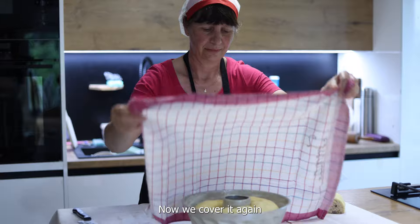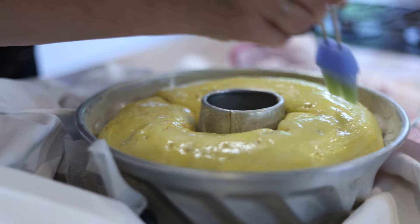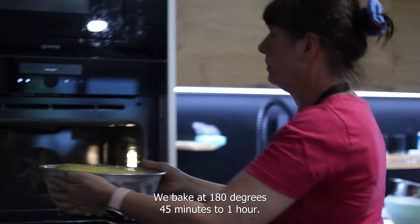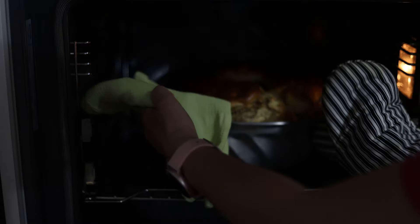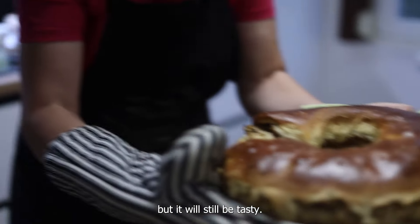Now we cover it again and put it to grow for the next half an hour. Then it goes into the oven at 180 degrees for 3 to 4 or up to 1 hour. It cracked a little, but it tastes even better that way.